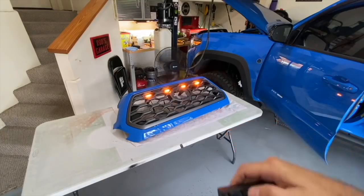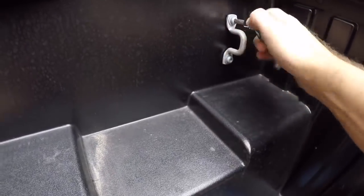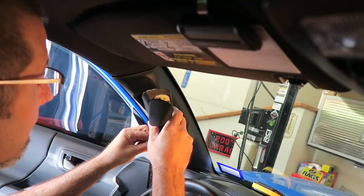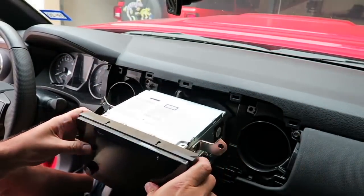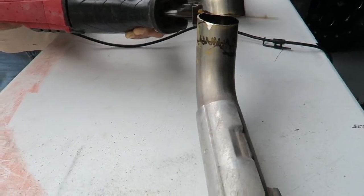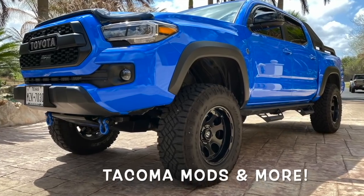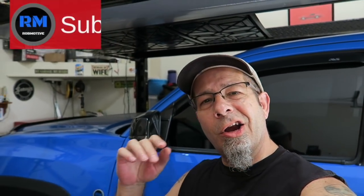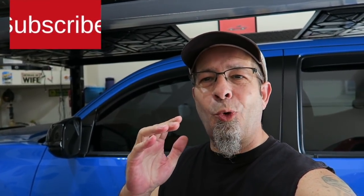Good morning, everybody. Today I'm going to go over the Tacoma dangerous warning message I got and my first oil change at the dealership. I had a message pop up on my screen stating that the charging system was not working. When I looked in the manual, it told me to pull over immediately and contact the dealer — it could be dangerous.